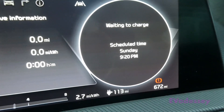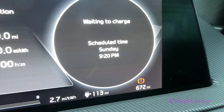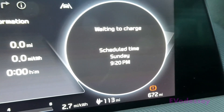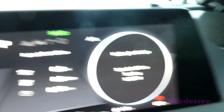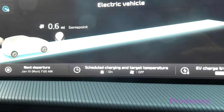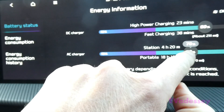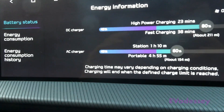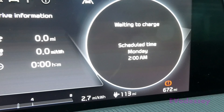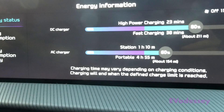If I look at the instrument cluster it now says it's going to start at 9:20 tonight to get me that full range — which isn't what I want. I just want to charge during cheap rate, so I'm going to put that back down to 60 percent to prove it will work. Notice the binnacle changes back to show 2 a.m. as the start time.